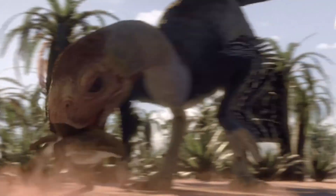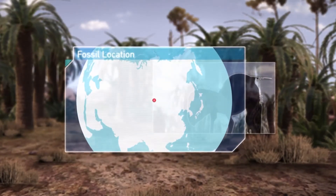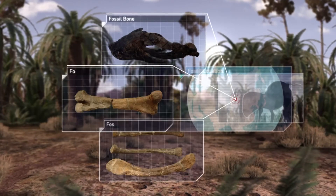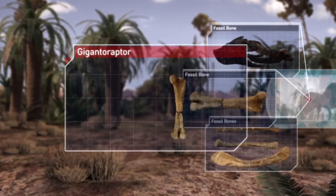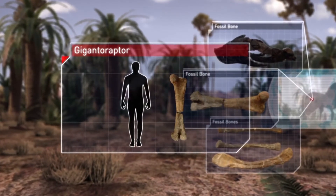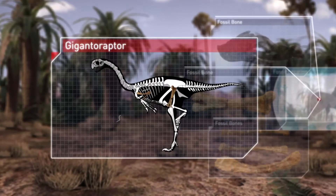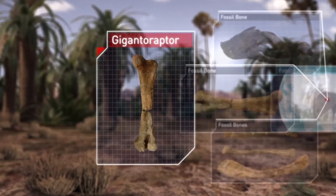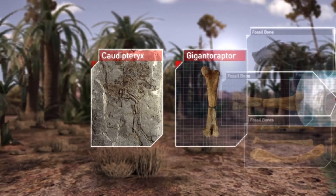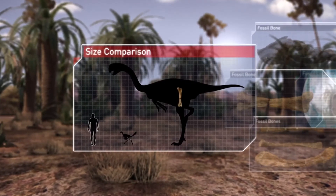This is Gigantoraptor. Gigantoraptor was discovered in 2007 in the Gobi Desert of Mongolia. The sheer size of the bones revealed it was unlike anything found before — eight meters long and weighing around one and a half tons. From its bones, we know it was 35 times bigger than its closest oviraptorid relatives, and yet this giant wasn't even fully grown.